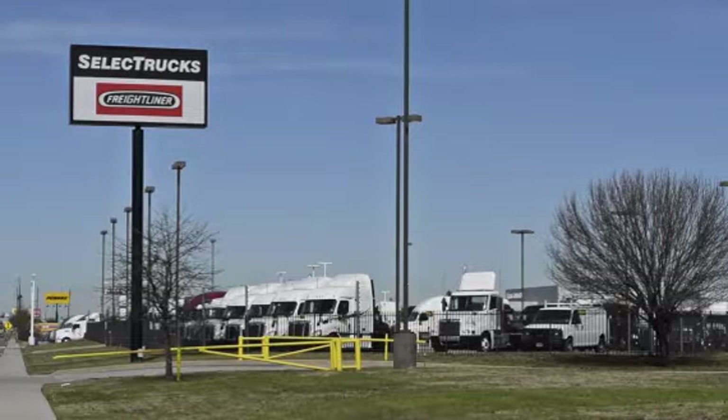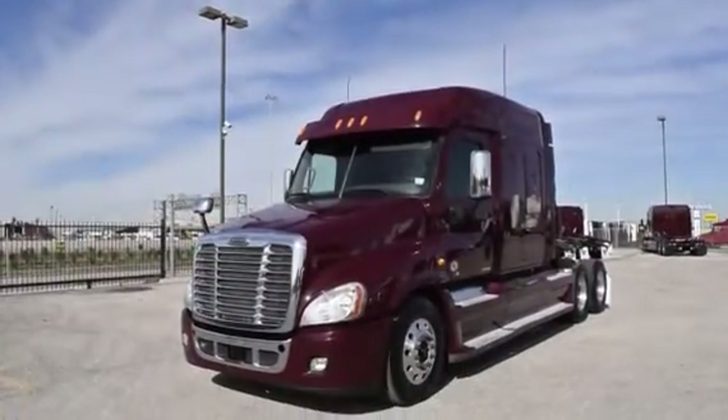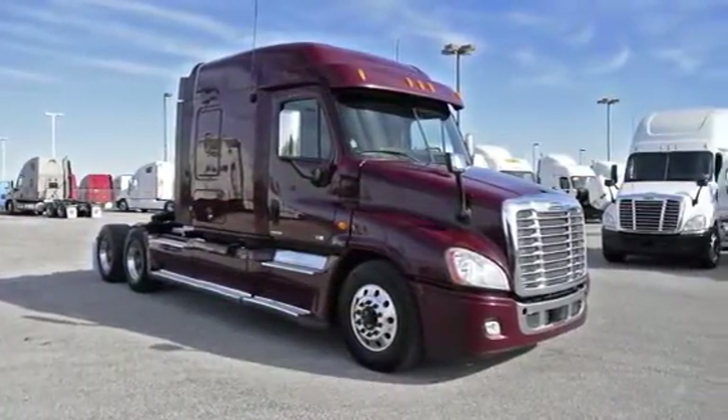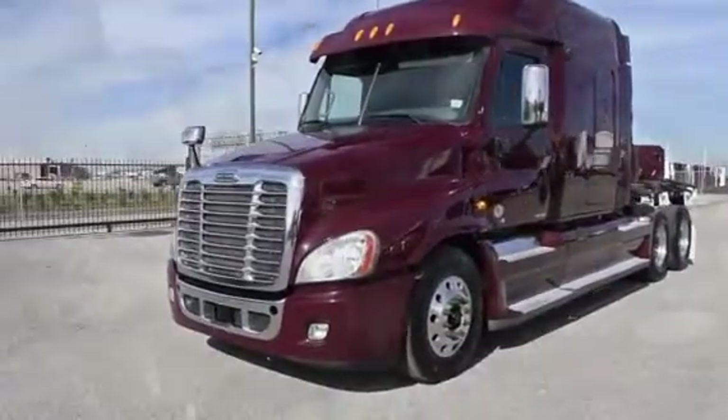Welcome to Select Trucks of Houston, a full-service Freightliner dealership. Today, we have a very nice fleet of maintained 2012 Freightliner Cascadia with a 72-inch mid-roof XT sleeper from a major U.S. fleet that recently received the Fleet of the Year award. The Freightliner Cascadia is the number one selling Class 8 truck on the market today.